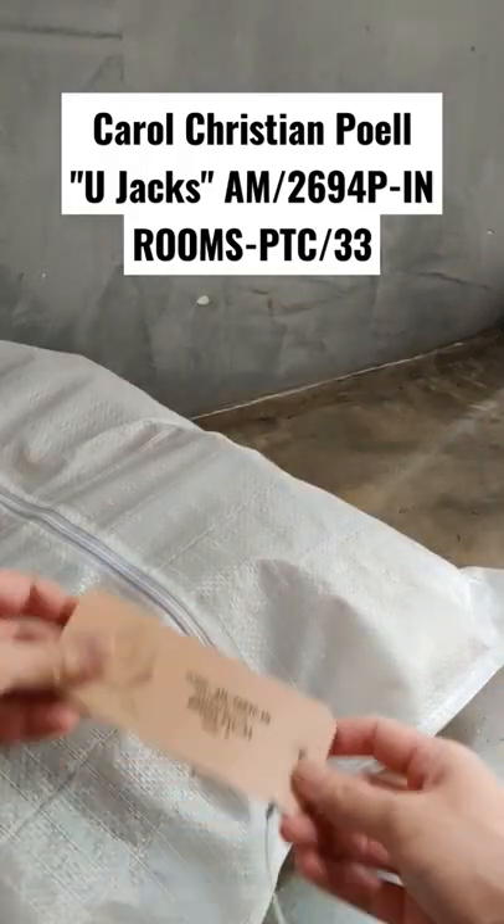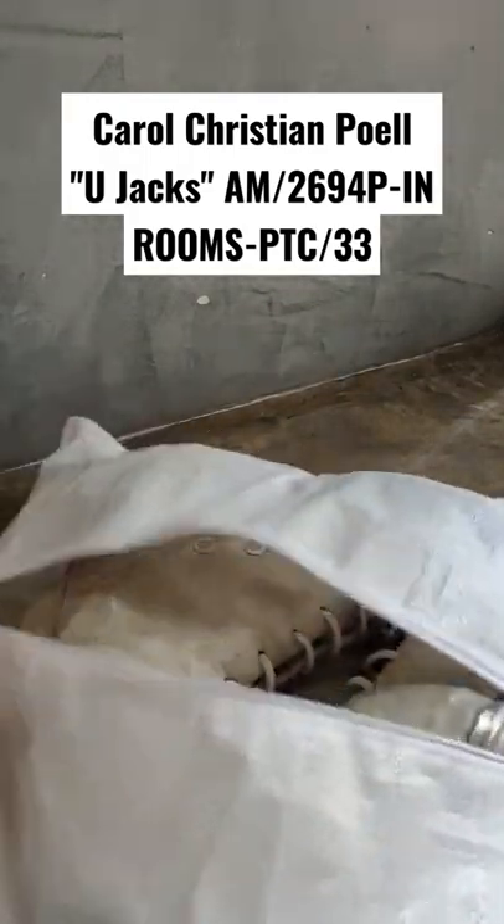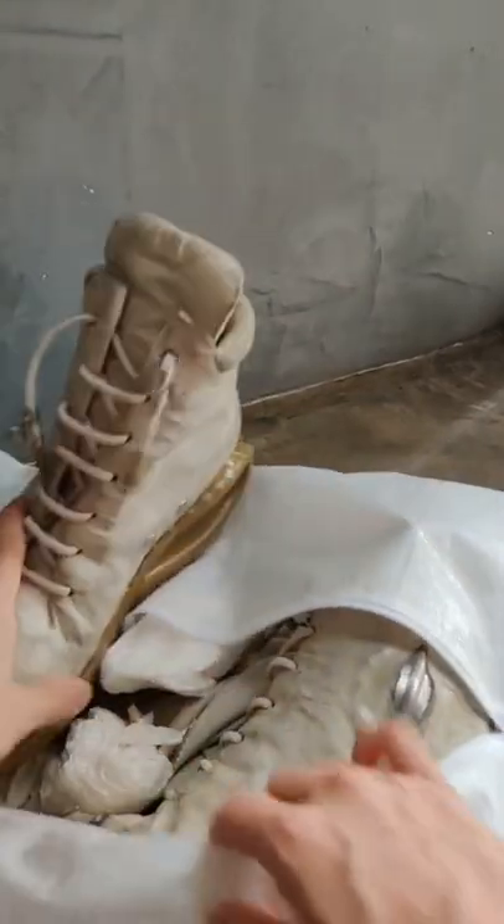So let's do a quick review. These are the Ujax in Rooms 33. When you open the rice bag, you'll find not one, but two shoes. Wow, what a fantastic deal. What a bargain!